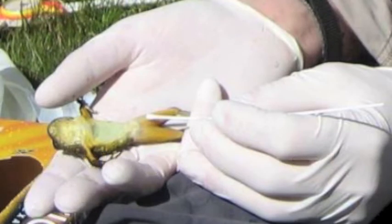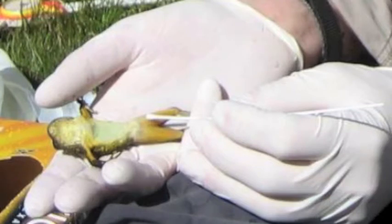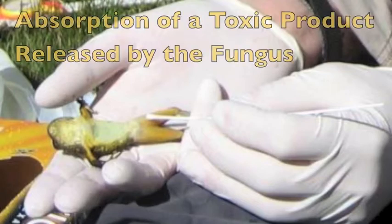Some species of frog typically develop non-lethal infections and may only function as carriers. Non-lethal infections in the bullfrog have been well documented. Alternatively, death may be a result of absorption of a toxic product released by the fungus.